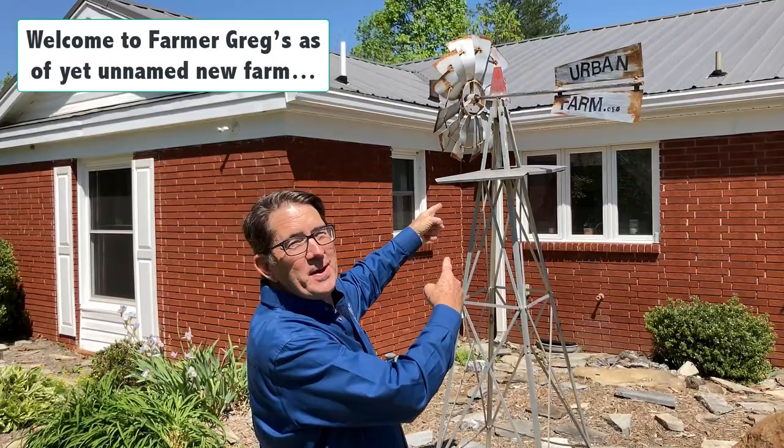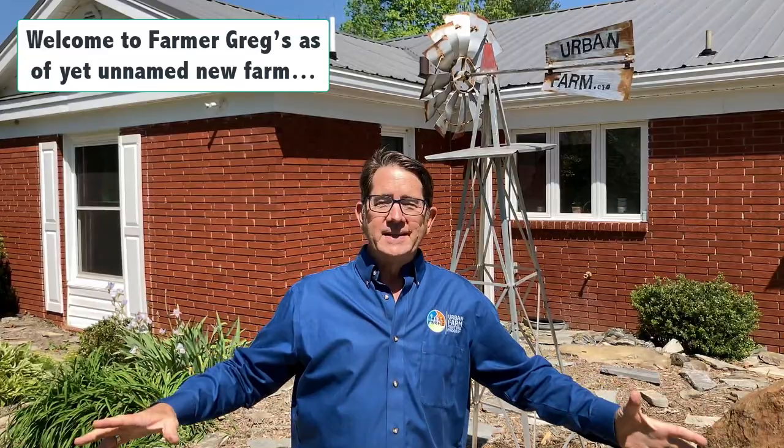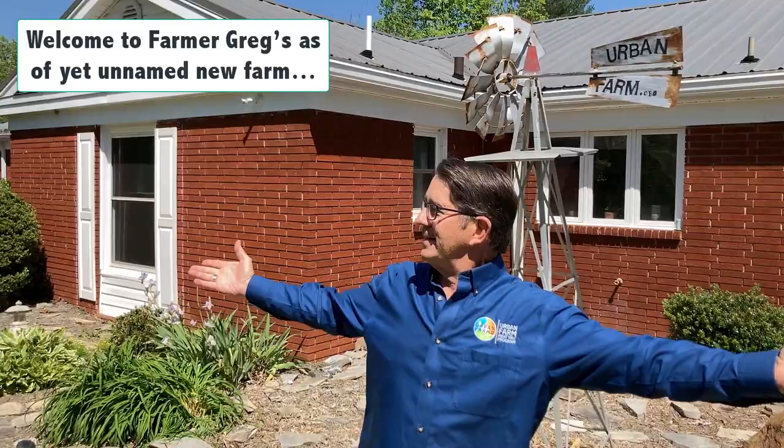Hey, we made it to North Carolina. So did the windmill. I'm so excited. I'm going to take you on a tour of the space here over the next little while, just so you can see where we landed.